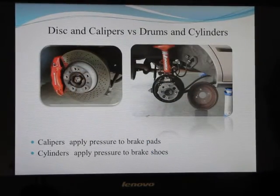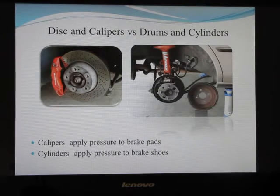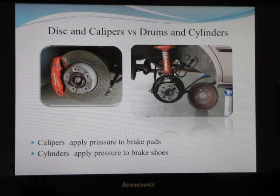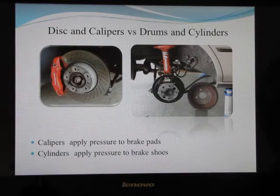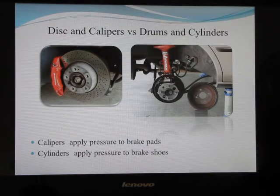Next we have discs and calipers versus drums and cylinders. Calipers apply pressure to the brake pads, and the pads apply pressure to the brake disc. Cylinders apply pressure to the brake shoes, and shoes apply pressure to the brake drum. Both of which stop the tires from turning — that is how the braking system works.